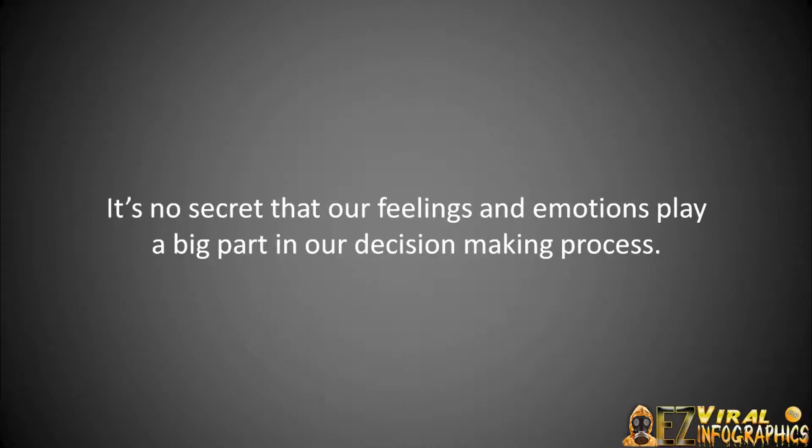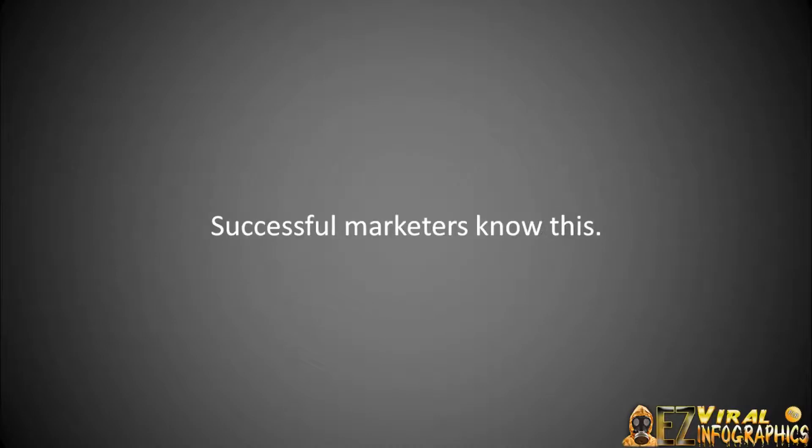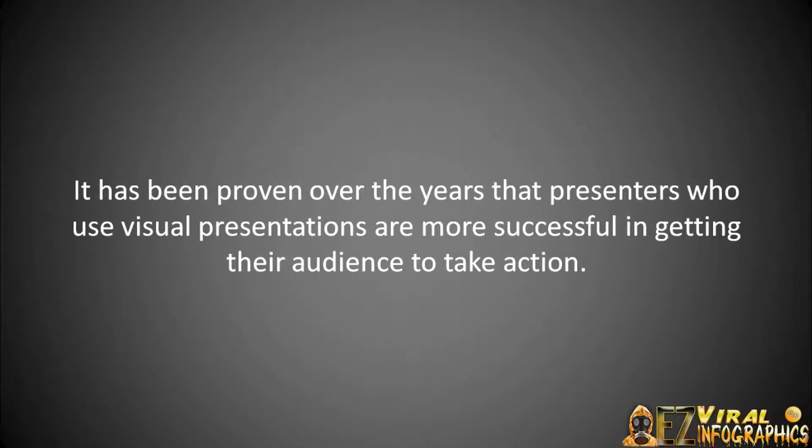It's no secret that our feelings and emotions play a big part in our decision-making process. Think about your customer's perspective for just a second. Your logical sense may tell you otherwise, but most of the time it's your feelings or your emotions that lead you to your decisions. Successful marketers and business owners know this. Over the years, advertisers and marketers have been following the concept that graphic illustrations sell goods.